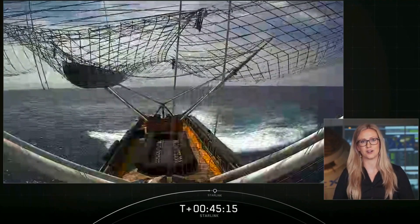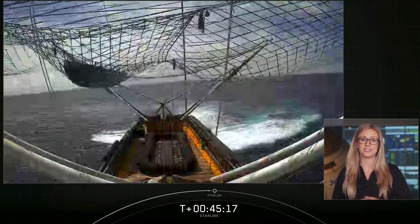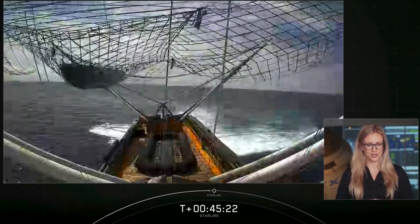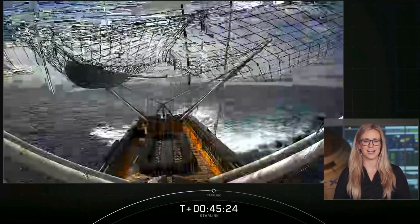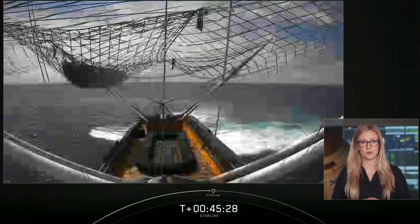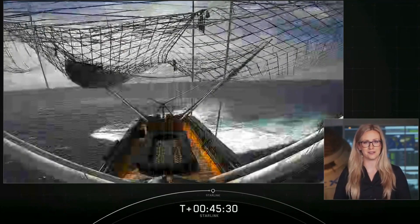We landed it successfully on our drone ship, and as you can see on your screen, we successfully caught one of the fairing halves. That is recovery vessel Ms. Tree — caught that out of the air. The second fairing half made a soft water landing, so Ms. Chief is en route to scoop it out of the ocean.